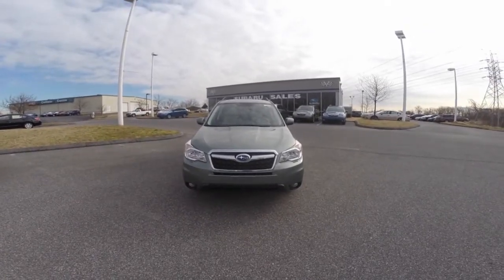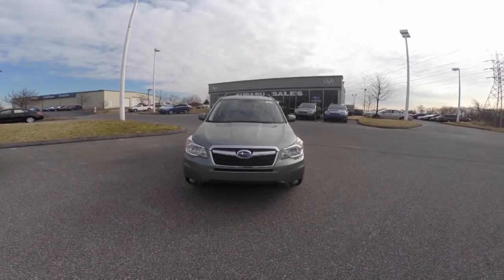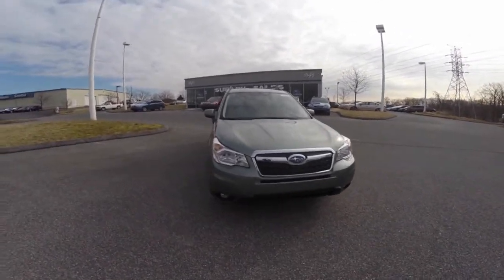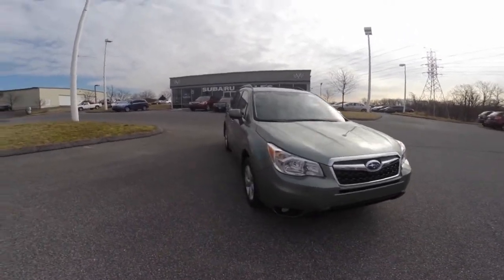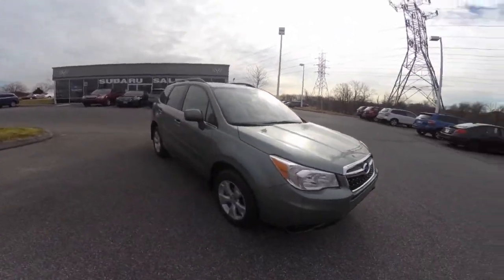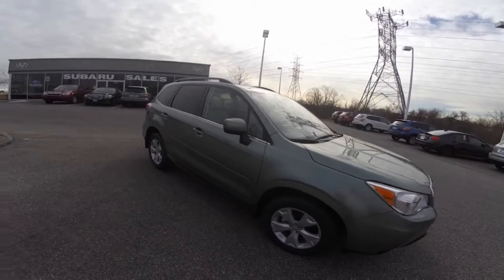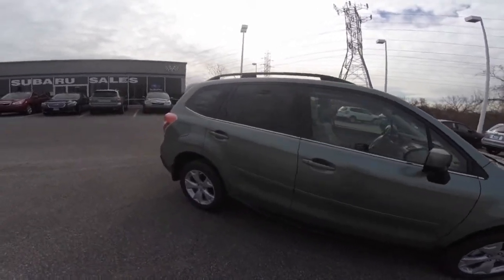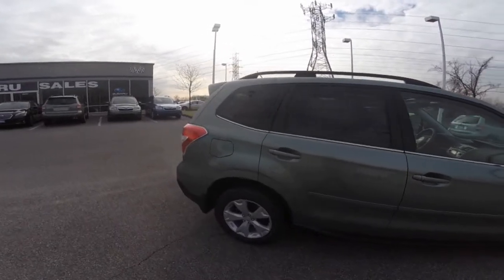Hi Marianne, welcome to Wilkins Subaru. Thank you for inquiring with us. My name is Sarah, the product specialist, and this is the 2015 Forester 2.5i Limited.